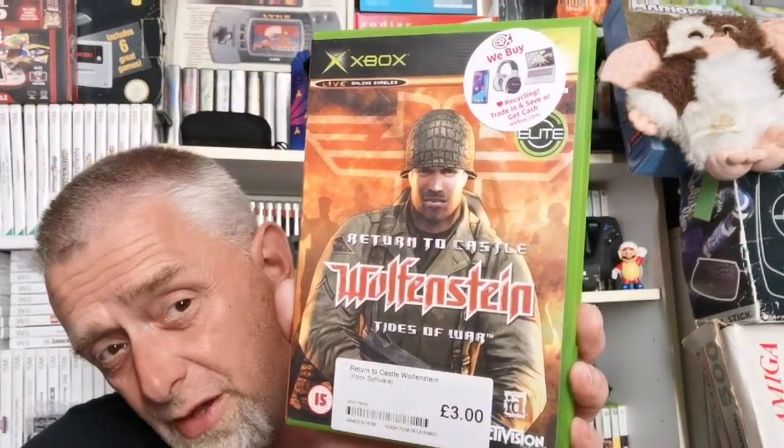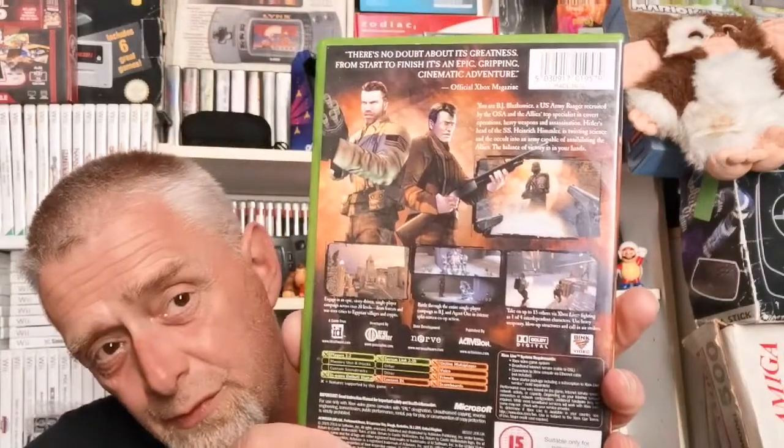Return to Castle Wolfenstein: Tides of War — three pounds. I've got this on PS2 but not on the original Xbox. I love this franchise — even on the Atari Jaguar it's fantastic. Complete with book. Superb — very pleased to pick that one up.